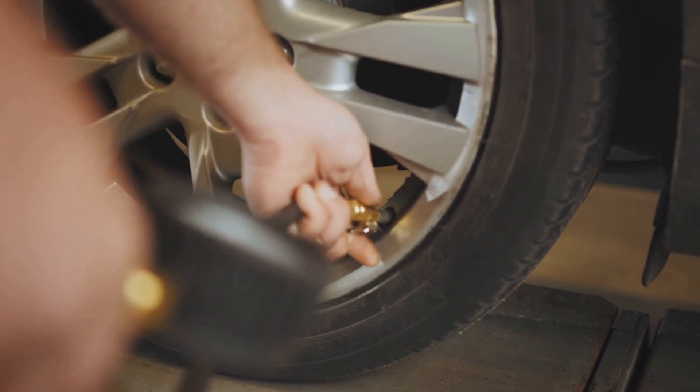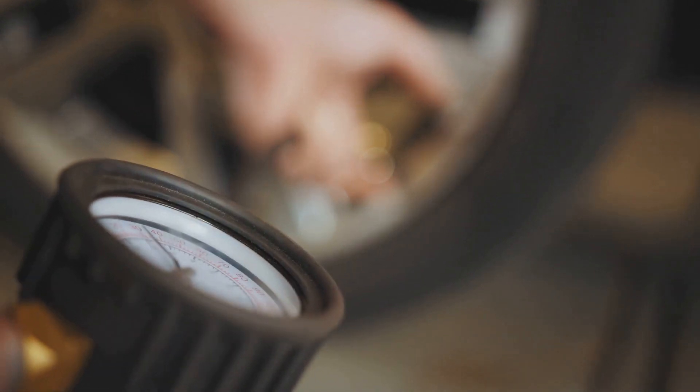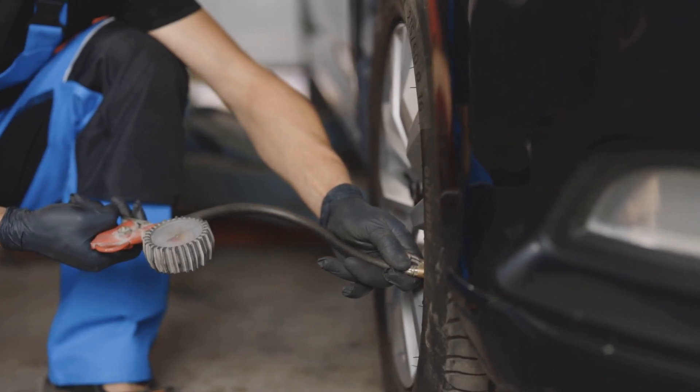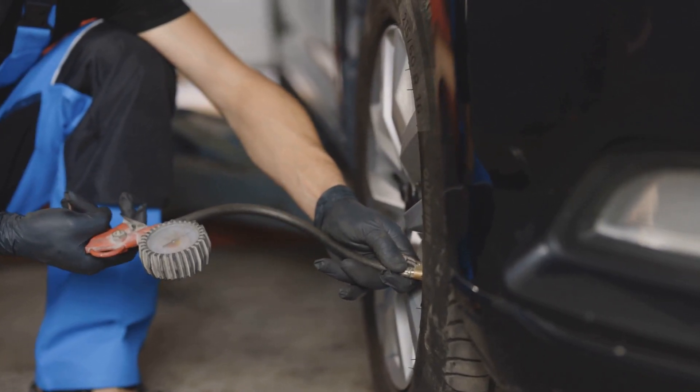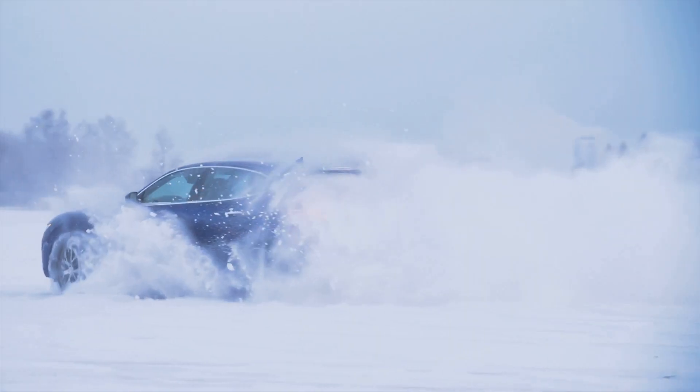But having the right tires is just the first step. It's also crucial to ensure they're in good condition. Check your tires regularly for adequate tread depth, as worn-out tires can struggle to grip the road. Also, keep an eye on your tire pressure. Cold weather can cause tire pressure to drop, which can negatively affect traction.